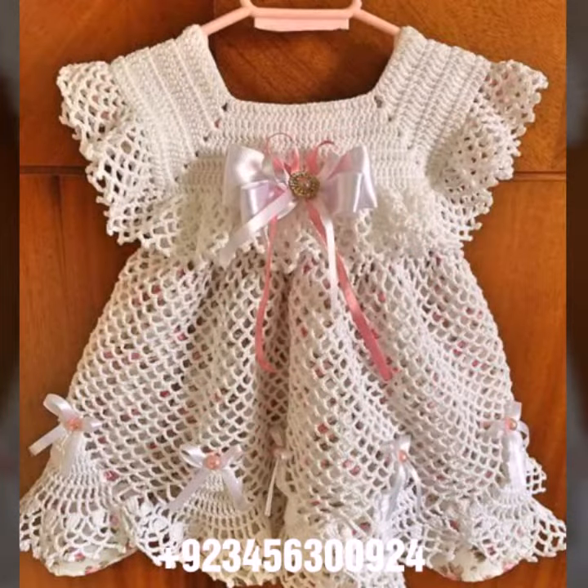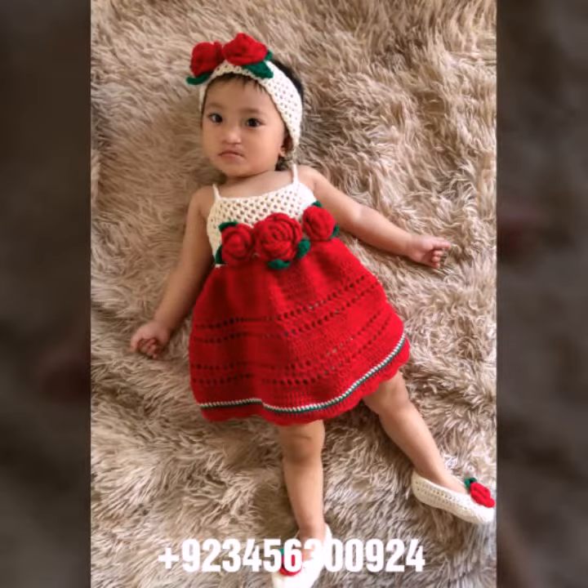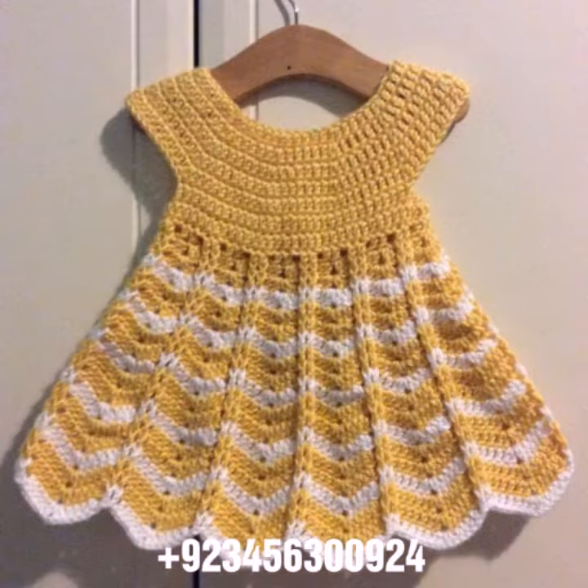Different colors, different designs, different ideas — I'll present them one by one. I hope you like this collection. You know crochet is always beautiful, always stylish, amazing, and also expensive. If you want to buy this amazing collection, you can contact me on my number and my WhatsApp number — my number is available in the description.